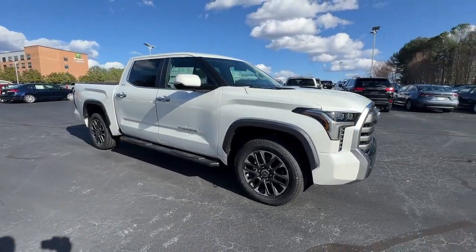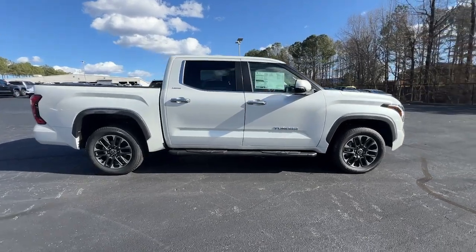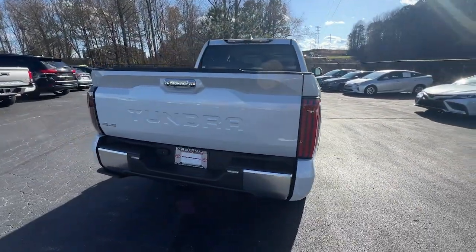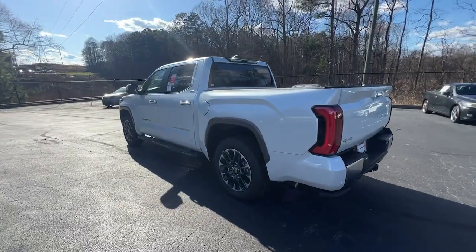Go home happy with the 2024 Toyota Tundra. This hard-working Tundra offers impressive towing and hauling capability, a smooth, comfortable ride, desirable standard safety and infotainment features, and competitive fuel efficiency. Prepare to fall in love.